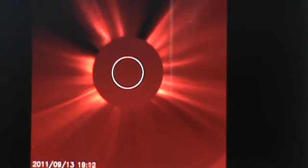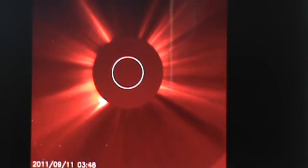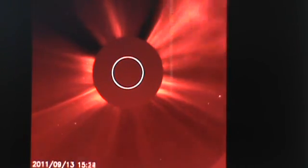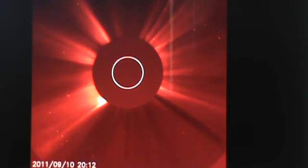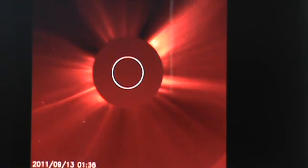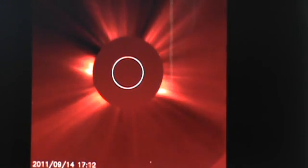But here comes this thing. Look at the speed of it as it comes in. I'm not sure if it comes out the other side or not. You do see something at the very end of this loop that looks like something coming out the other side, but it's really hard to tell. It's amazing the CMEs that are coming off the sun right before this thing comes in. Amazing.